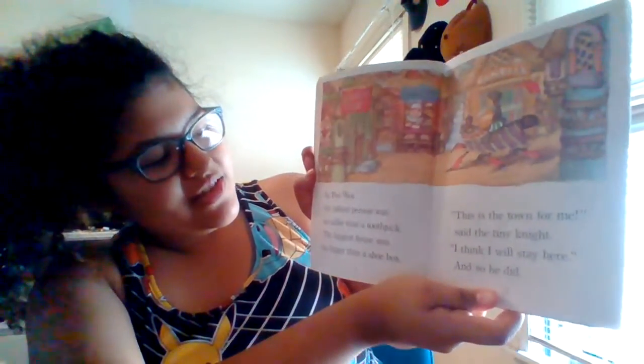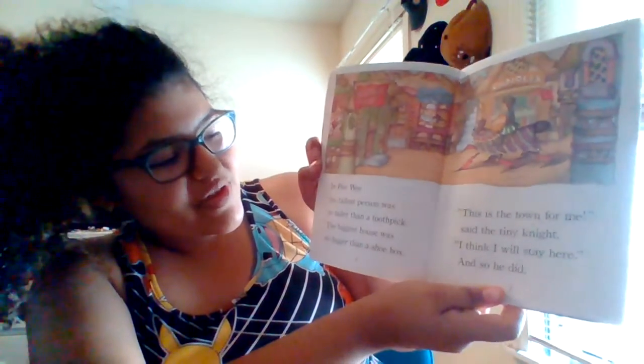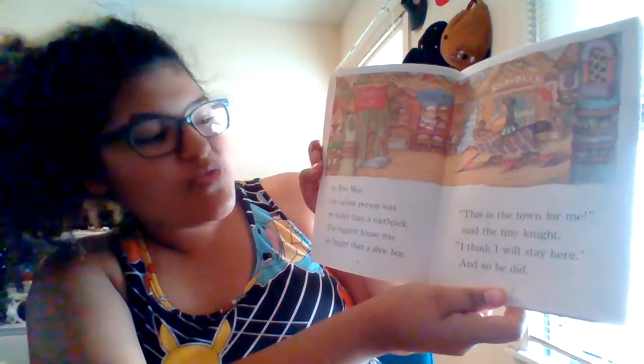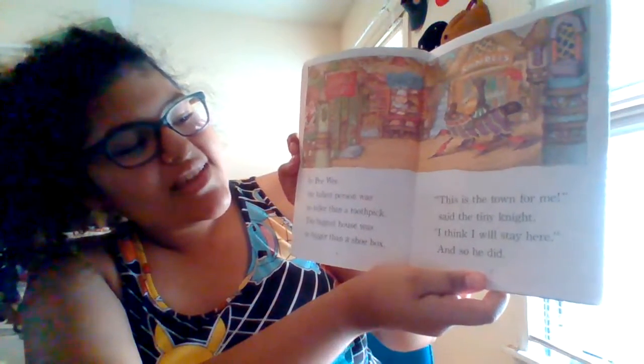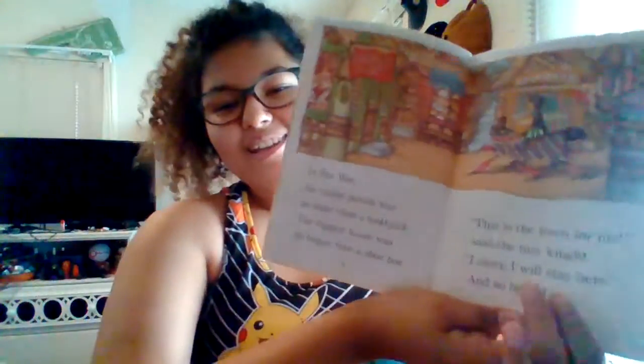In Pee-wee, the tallest person was no taller than a toothpick. The biggest house was no bigger than a shoebox. 'This is the town for me,' said the tiny knight. 'I think I will stay here.' And so he did.